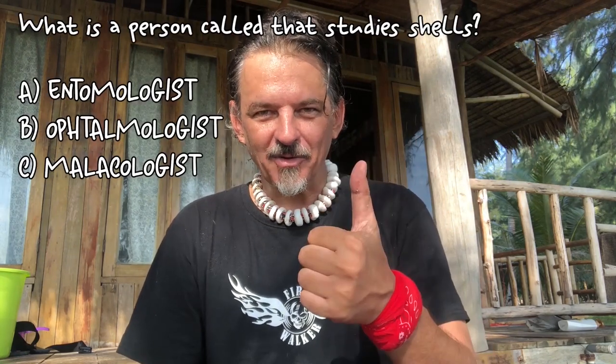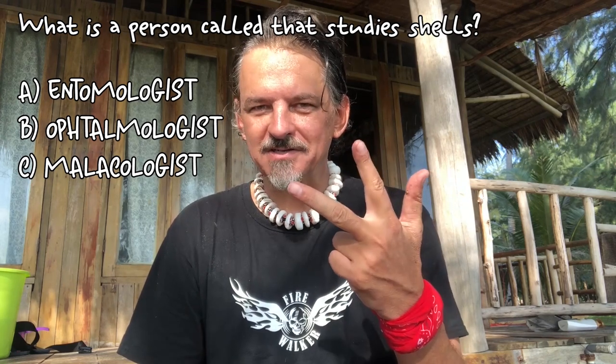Human ingenuity is endless, and it's fascinating to study these ancient cultures, because they had to make do with what they had. Quick question: what is a person called that studies shells? An entomologist, an ophthalmologist, or a malacologist?